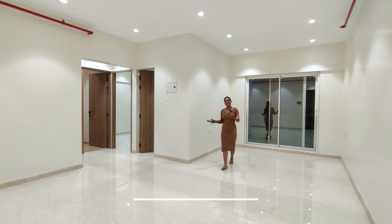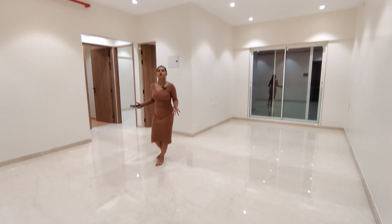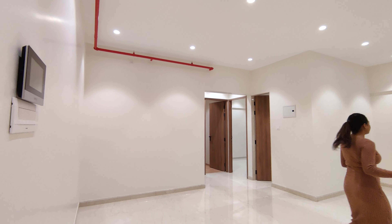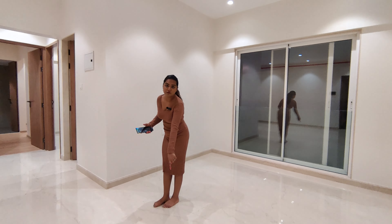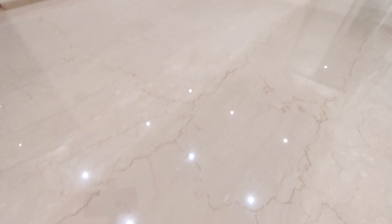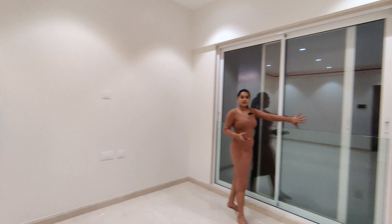This is the luxurious living room plus dining area — I would even call it a cricket stadium because it is such a huge space. The biggest plus point: the flooring is all Italian marble. We also have French windows.